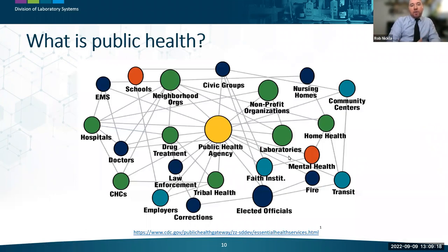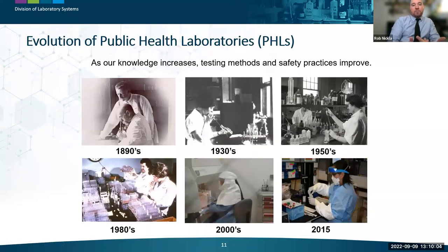Public health is a very diverse system of interdependent partnerships from the local to national levels that help the overall system function and work toward the common goals of meeting public health needs. This includes small local or larger regional healthcare systems, law enforcement, academic institutions, federal agencies such as transportation and environmental protection, and robust national disease surveillance systems. Today we'll focus on public health laboratories within that system.